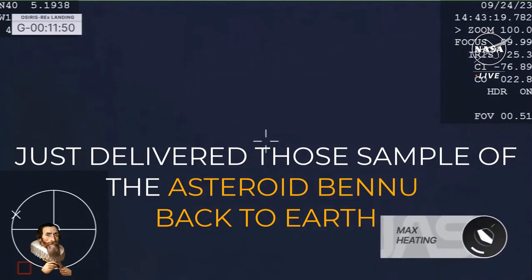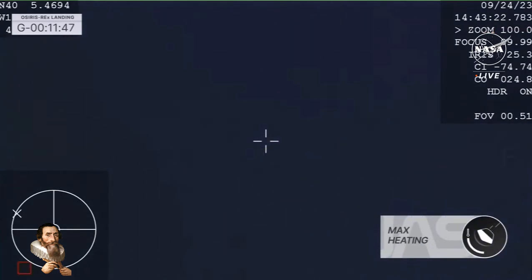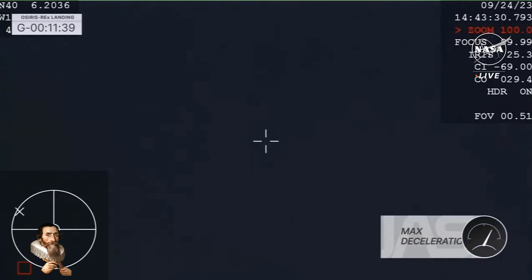We're experiencing that 5,000 degree Fahrenheit maximum heating — burning, scalding hot on that heat shield that is protecting our sample within. And maximum deceleration, that is at 32 g-force, punishing deceleration from Earth's atmosphere — the drag forces that are acting on that SRC.